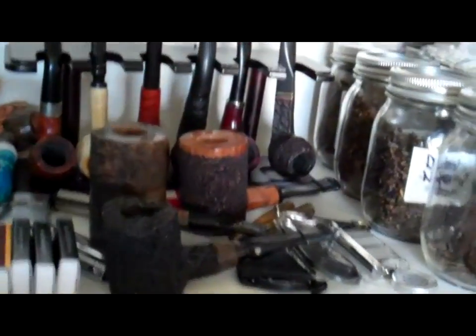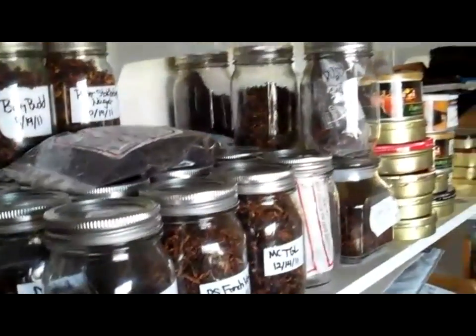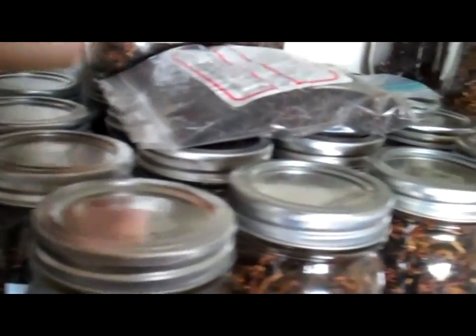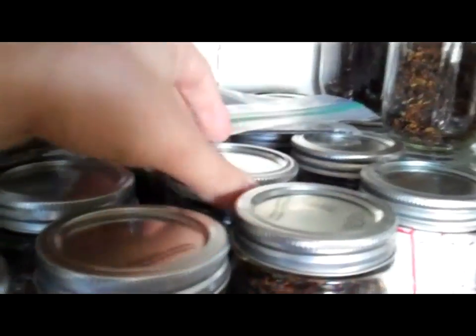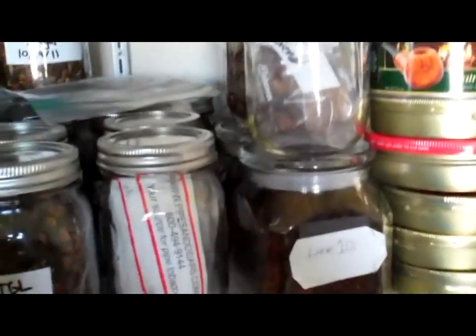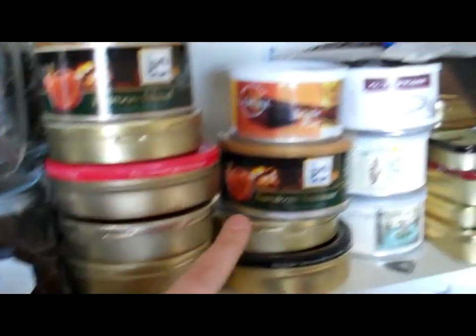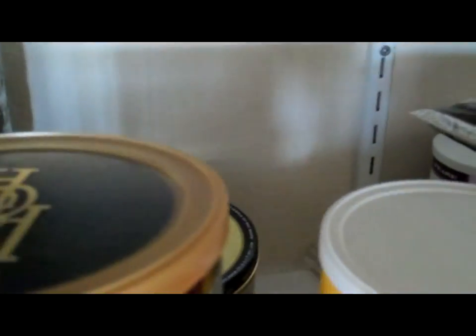All my pokers are here, and there's all the pipes. And of course, here's my tobacco stash. Each one of these jars is full pretty much to the top. I just got enough tobacco that's coming out of my butt right now. I got all these jars, and then of course we got all these tins — tins here, here, here. Some of my flakes are over here, and even in the back we got even more tins back there.